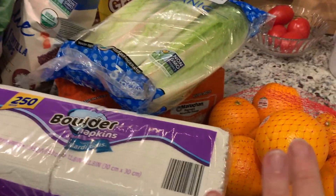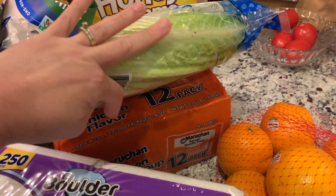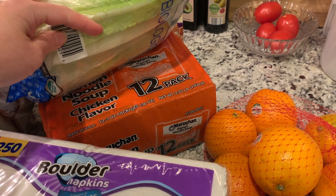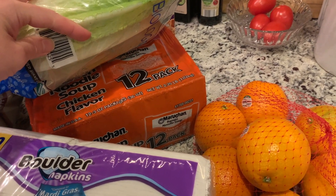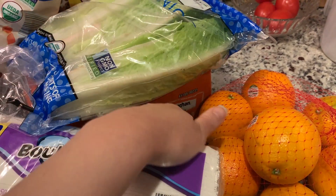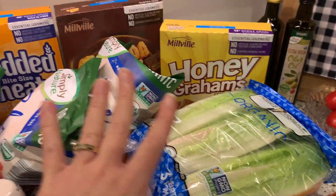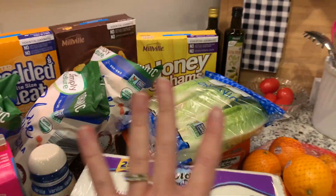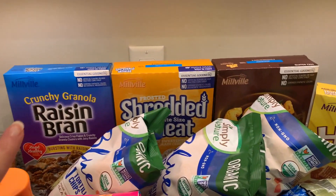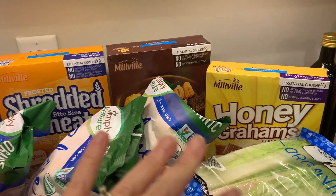We're going to start with Aldi. I picked up some oranges, some lettuce, and some ramen. We keep that on hand for our beef ramen stir-fry — we just use the noodles, not the seasoning packets. I don't like to use the seasoning packets because they've got a lot of MSG and stuff, but sometimes I'll cook the noodles and use a seasoned salt. I did pick up some cereal. We don't eat a lot of it, but I had a hankering for it, so it will mainly be used for snacks.